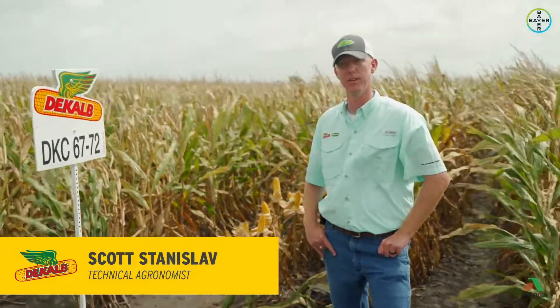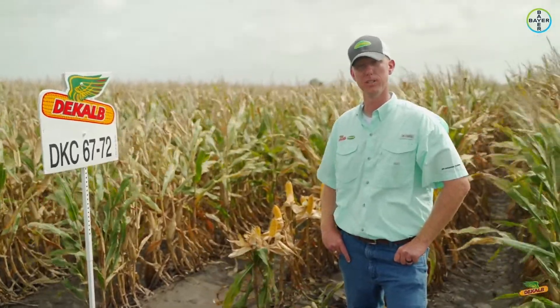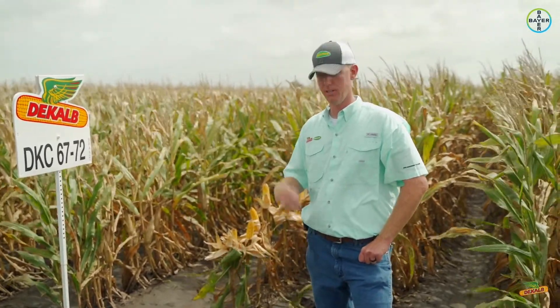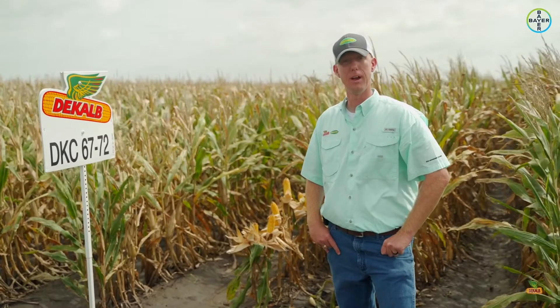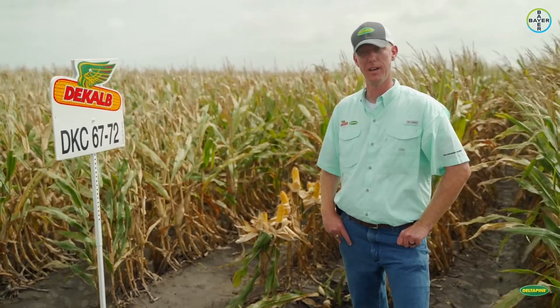As Scott mentioned, when you think of 6772 or the refuge version 6770, consistency is the key thing over the past few years in this market. I like to joke and say if you don't know what to do, plant 6772 — it just seems to always perform. It's a moderate statured plant that never really looks like it's going to be there, but it usually is.